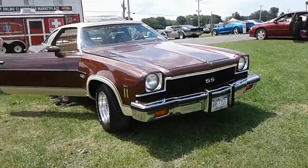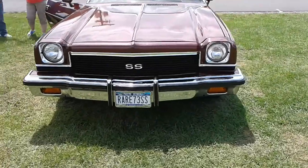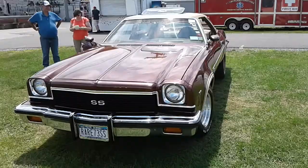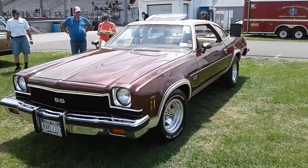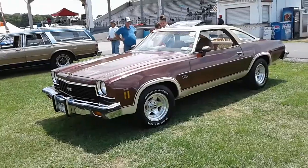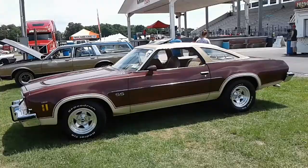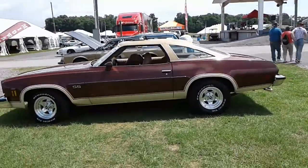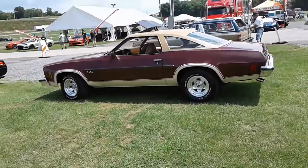That's cool — rare '73 SS. I don't have the tripod with me, so forgive me for the shakiness. It's sitting at the right height too.